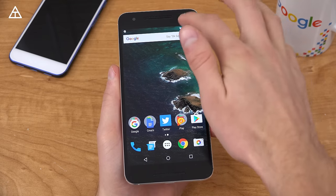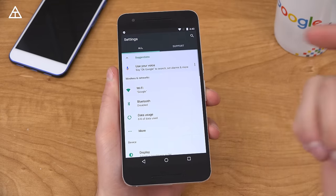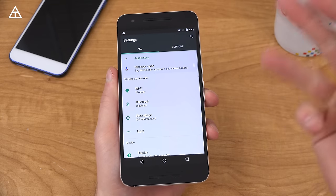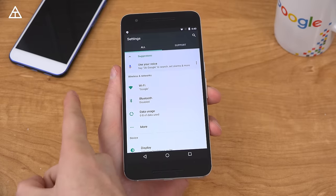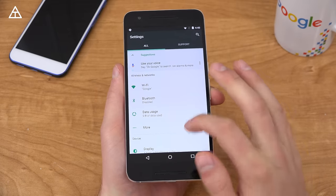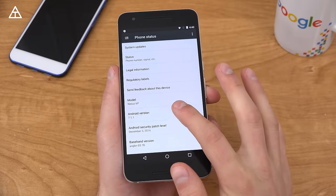Hey everyone, Tim Schofield here, and Android 7.1.1 is now rolling out to various Nexus devices, including the 6P, 5X, and the Pixel C as well. Now Android 7.1 has been on the Pixel and Pixel XL for a little while now, but the Nexus devices are now receiving it as 7.1.1.